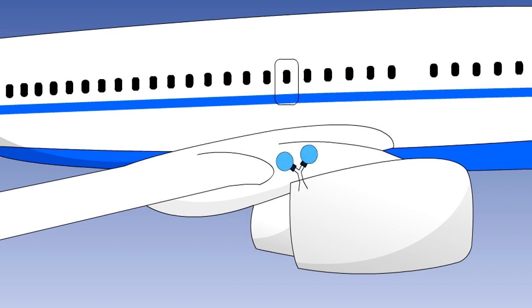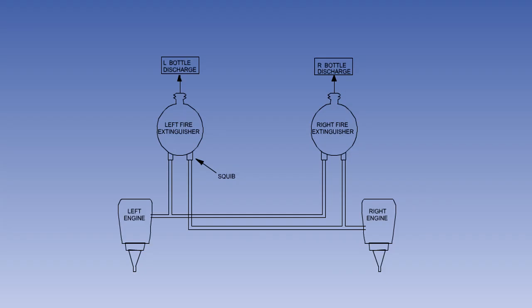For aeroplane engines, two discharges, or shots, must be provided, each of which produces adequate agent concentration to extinguish an engine fire. This requirement may be covered by having two fire bottles per engine, or in some systems by having two bottles, both of which can be discharged into either one of two engines.